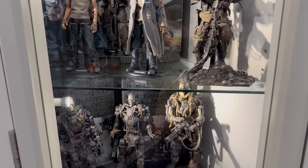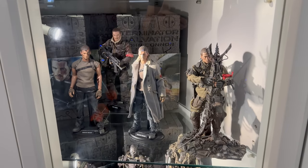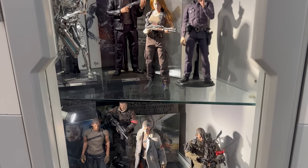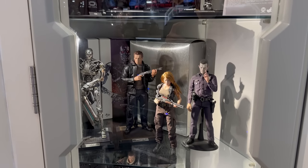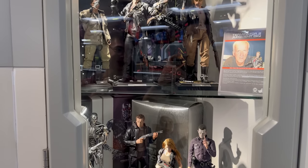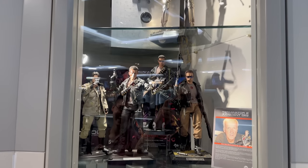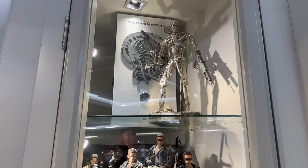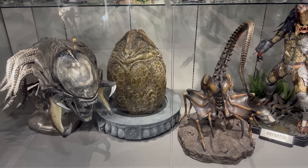Moving on to Terminator. We have some Terminator Salvation figures on the lower shelves. A really interesting one is the T-1000 — his head looks kind of frosted over, and no, it's not supposed to look that way. That's actually the hand-painted original prototype painted by J.C. Hong. Over the years the paint has faded and reacted with the elements, taking on a really unique appearance. It's one of a kind — a snapshot of Hot Toys history.